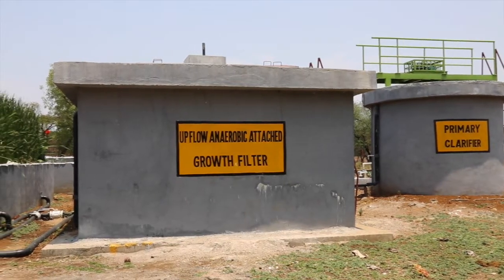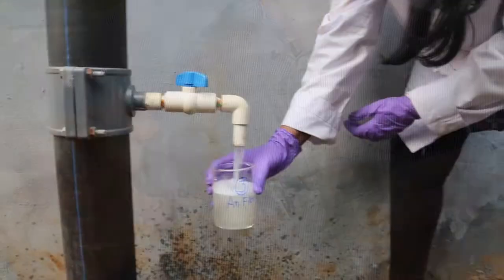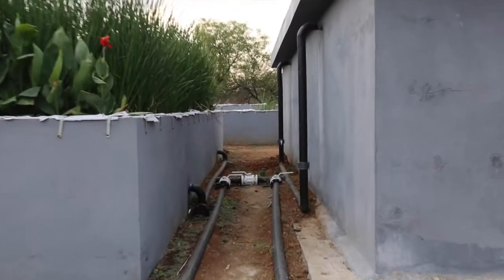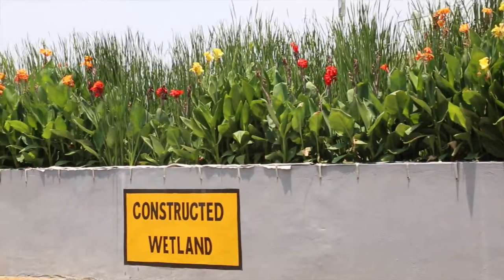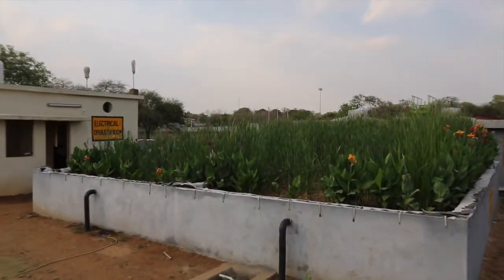An upflow attached growth anaerobic filter filled with specially designed filter media ensures substantial removal of organic matter. The treated effluent is then fed into subsurface horizontal flow engineered wetlands, which are constructed using brick masonry with a 1.5 mm thick HDPE liner.